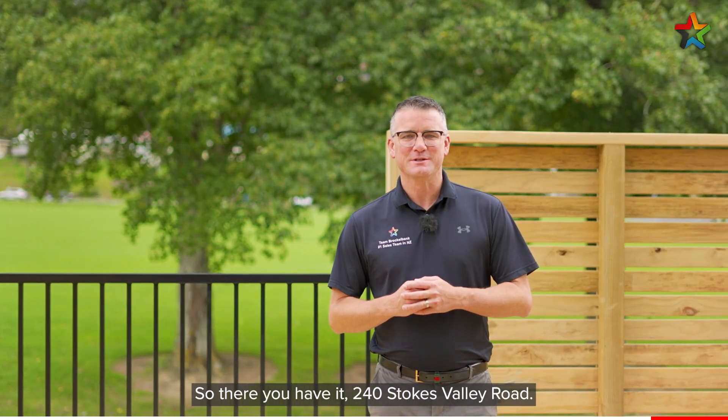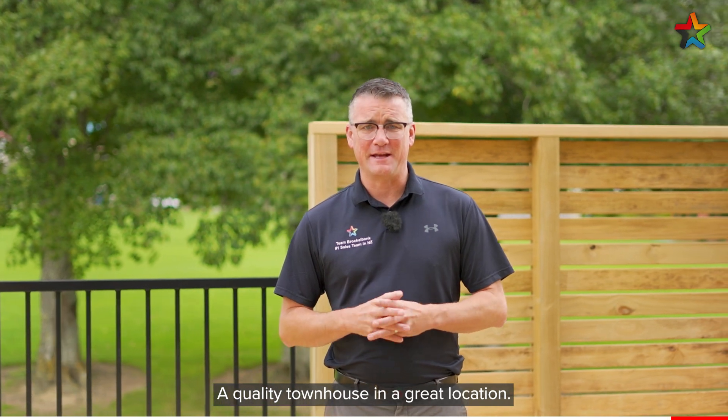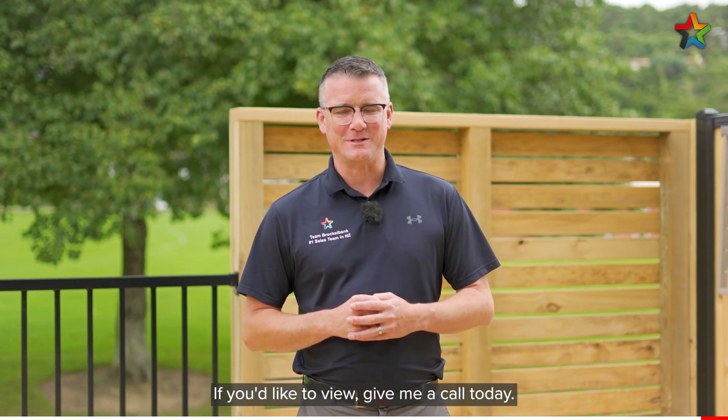So there you have it — 240 Stokes Valley Road, a quality townhouse in a great location. If you'd like to view, give me a call today. I'm Shane Brocklebank, Team Brocklebank.